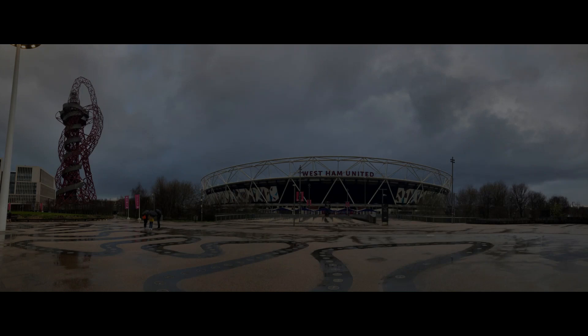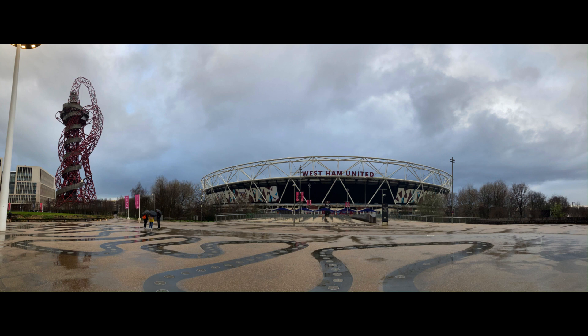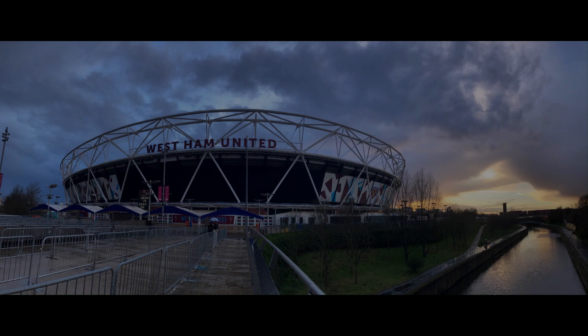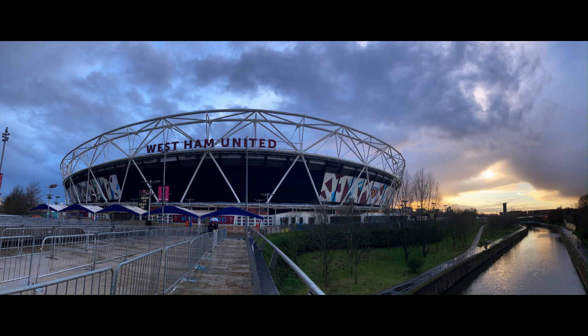The first Women's Super League game at the London Stadium was on the 29th of September 2019. West Ham played their London rivals Tottenham Hotspur in front of nearly 25,000. The first WSL goal at the ground was scored by Tottenham's Rhianna Dean in the 36th minute. Lucy Quinn added a second for Spurs in the 84th minute, who went on to win the game 2-0. West Ham United Women play the majority of their home games at Dagenham. There will be another series on women's football in London coming soon.